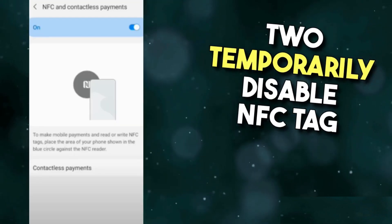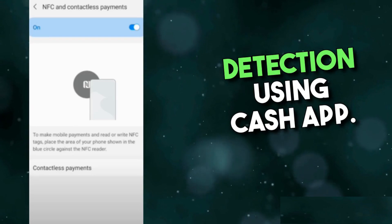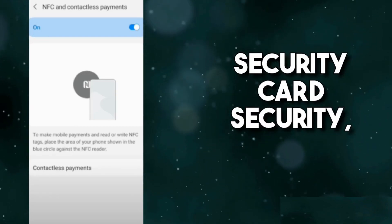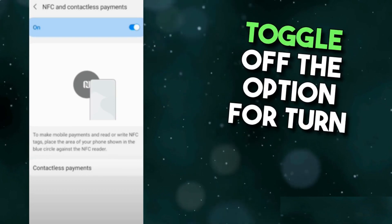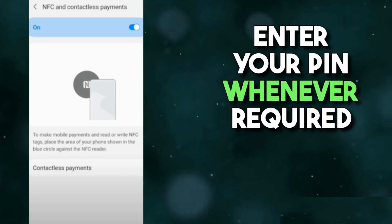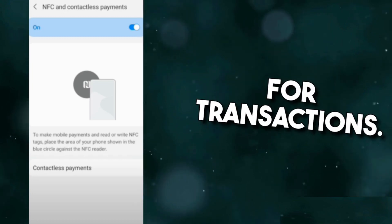Step 2: Temporarily disable NFC tag detection using Cash App. Open the Cash App and navigate to Settings, Security, Card Security, and Identification. Toggle off the option for 'Turn on NFC tag detection.' Enter your PIN whenever required for transactions.